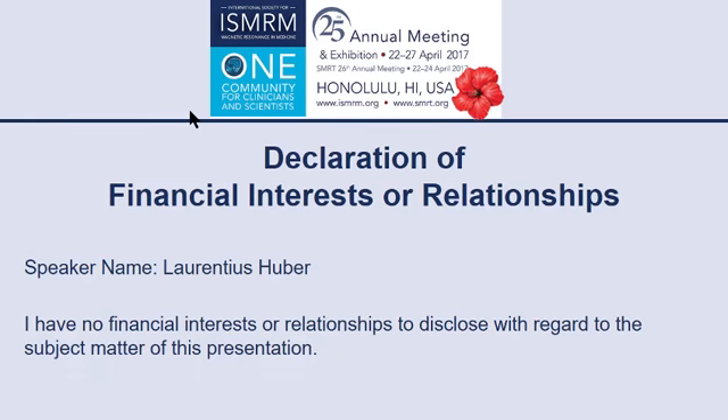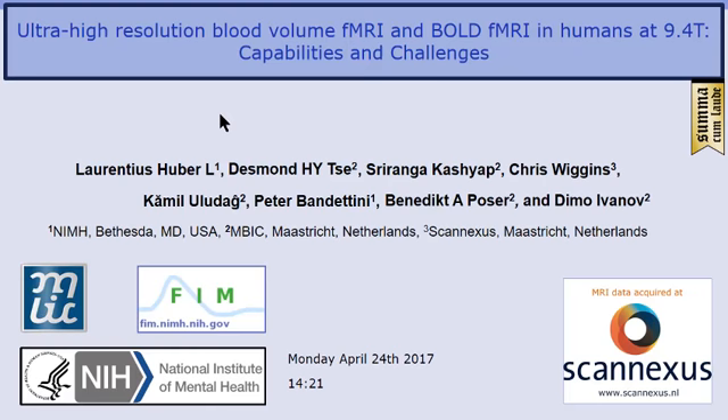I have nothing to disclose. I'm presenting work conducted as a collaboration between NIH and Maastricht, where the people at Maastricht did most of the work.